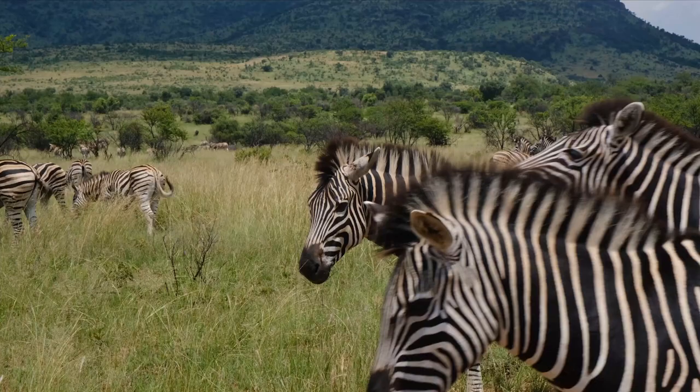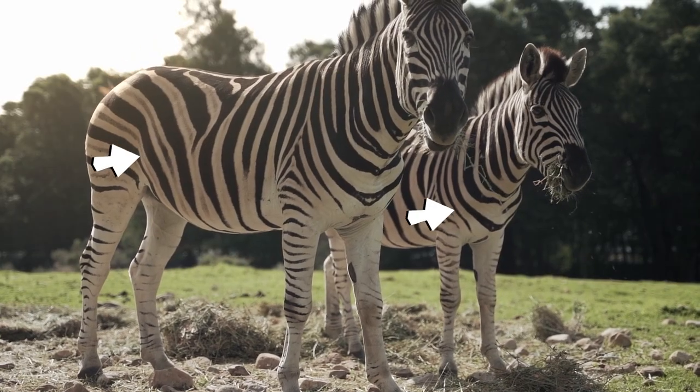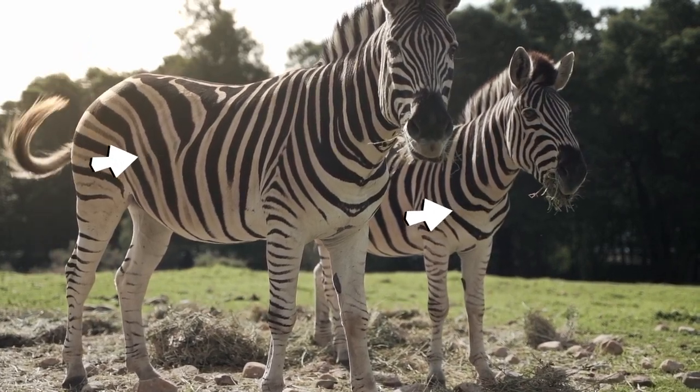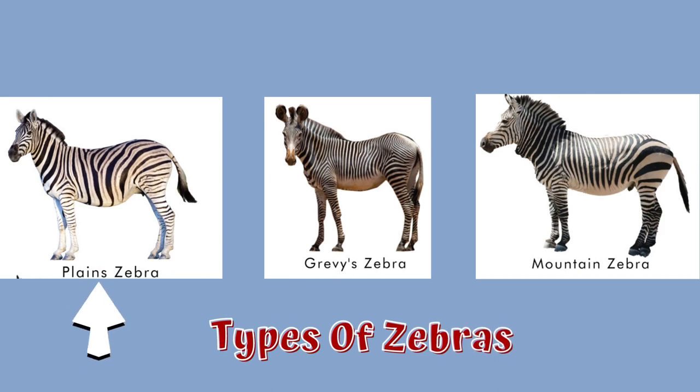The most prominent feature of zebras is the bold patterns on their coats. Zebras have white stripes ending at their bellies and the inner side of the legs. Our planet is home to three different species of zebra: the plains zebra, Grevy's zebra, and mountain zebra.